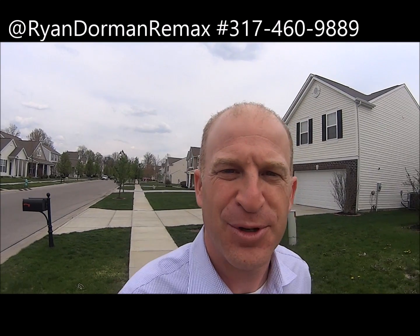Good afternoon, everyone. I'm Ryan Dorman with RE-MAX, and we're here in Cheswick Place neighborhood. It's awesome. This is a newer community built just a couple years ago by MI Homes, and I'm marketing a home here on Shepperton Place. If you look over my shoulder as we walk down Shepperton Place, this is a great neighborhood. Look at these homes.